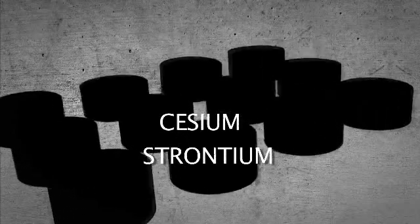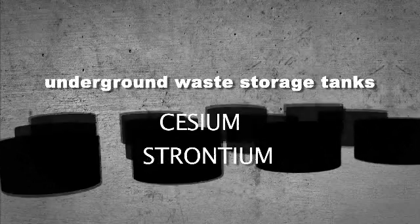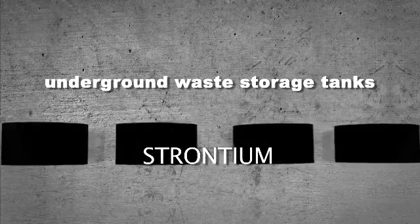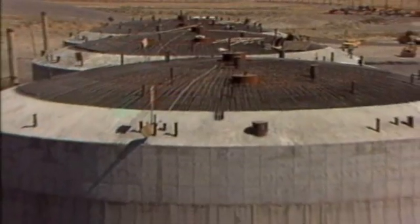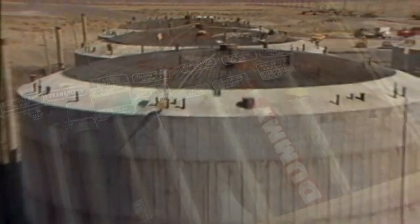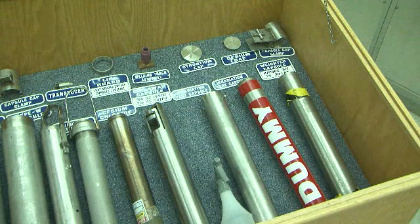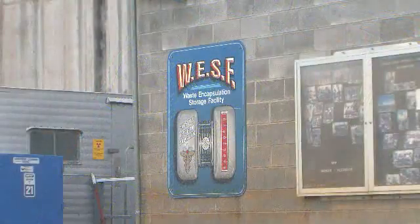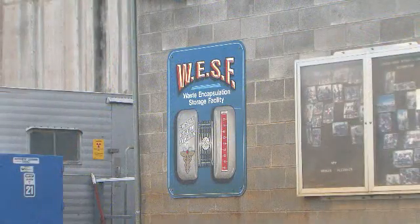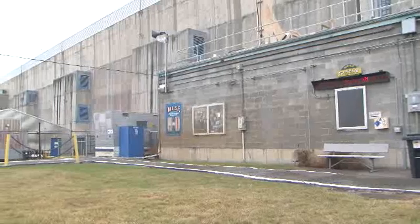In the 1970s, radioactive isotopes of the chemical elements cesium and strontium were removed from waste tanks at Hanford to reduce the temperature of the waste inside the tanks. Both elements were ultimately placed in sturdy stainless steel containers called capsules at a building called the Waste Encapsulation Storage Facility, known as WESF, for safe storage and monitoring.